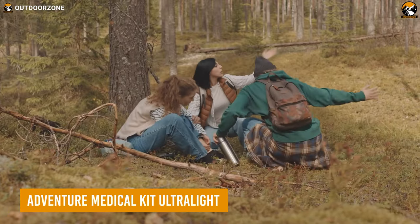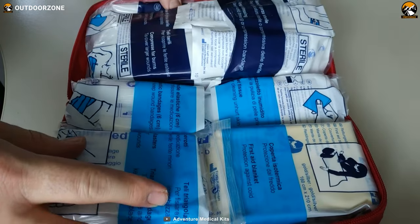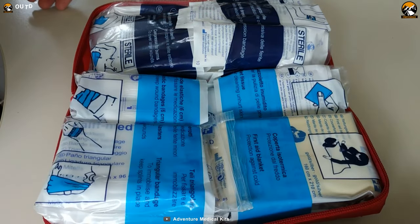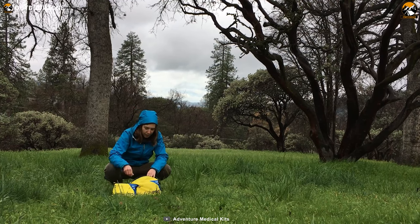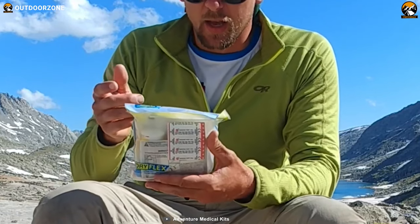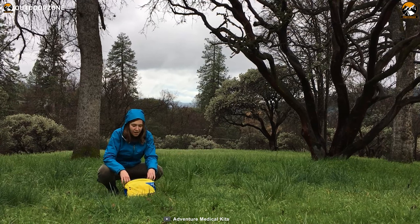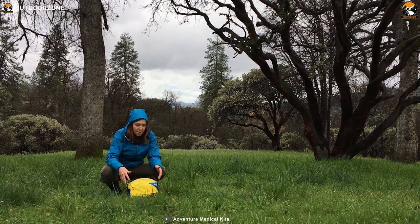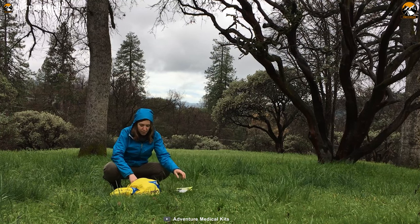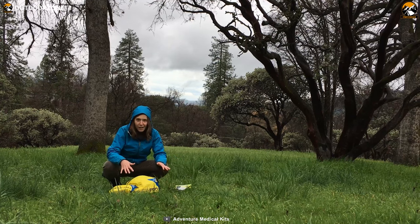When backpacking, hikers are often far from medical help, so it's important to have the tools and supplies needed to manage any potential injuries or illnesses that may occur. So here's the Adventure Medical Kit Ultralight First Aid Kit. It's like having your own personal doctor in a bag, but without the annoying copay. It weighs a mere 5.8 ounces, so you won't even notice it in your pack. And if it does rain, don't worry about your supplies getting wet — the container bag is waterproof. So go ahead and have fun out there, but always be prepared for the worst.